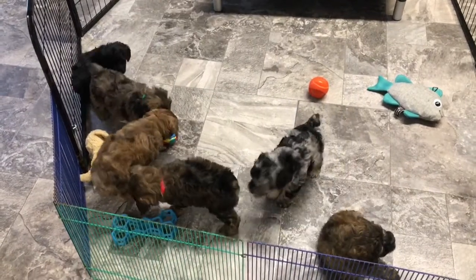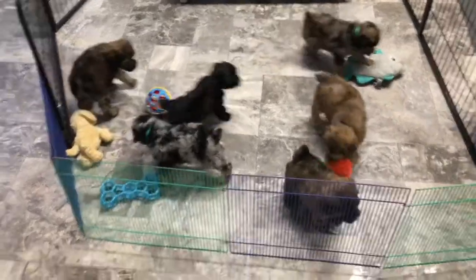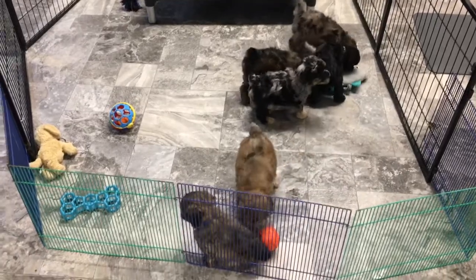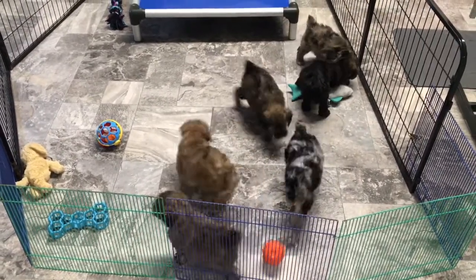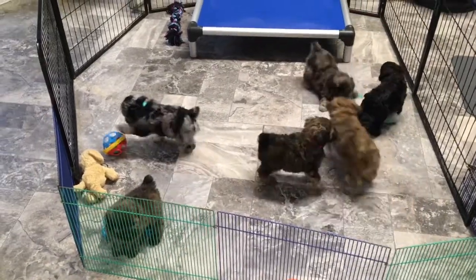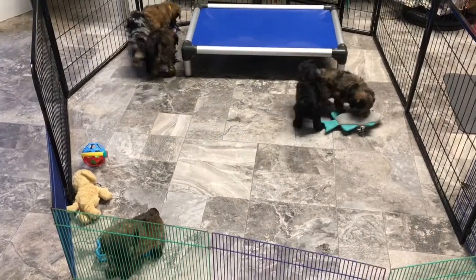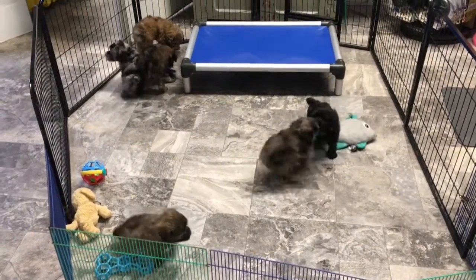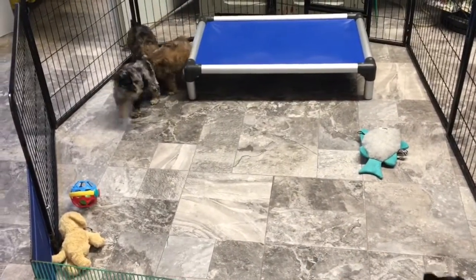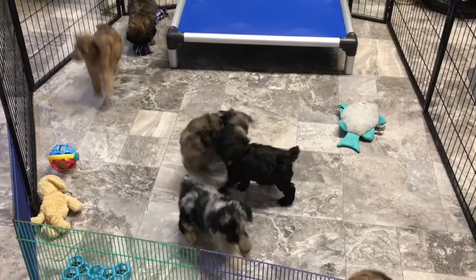I know a couple of you are picking up your puppy before Christmas. We're sending out your videos today or tomorrow, so if you don't have them by Friday, call me or shoot me a text. You're going to get two emails from me — one will talk about your puppy packet, and the other will have your vitamin information on what they've been on.